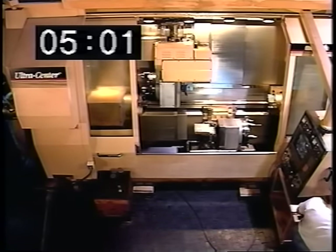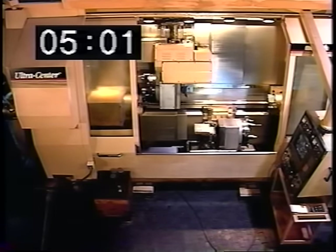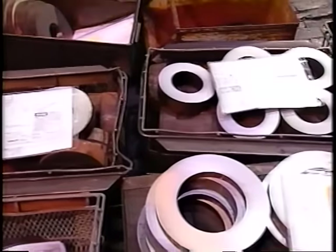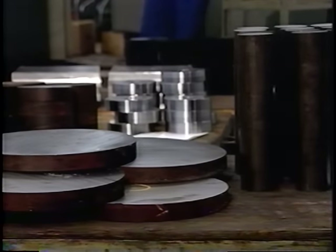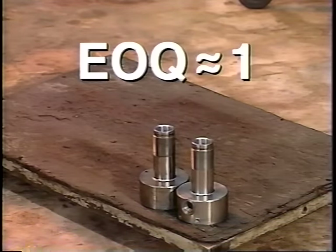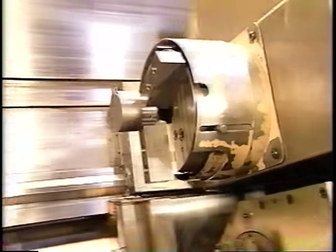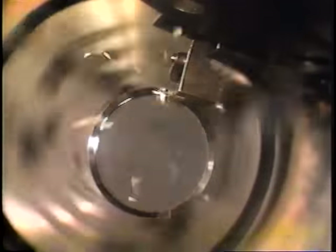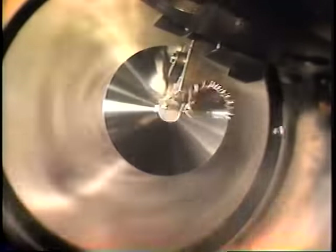Notice — it took less than six minutes to completely change over between jobs and begin making chips and money. On the Ultra Center, it really doesn't matter how small your lot sizes are. Because of six to ten minute job changeovers, your economic order quantity is close to one. Now you can meet just-in-time requirements without sacrificing idle spindle time. And with on-machine access of up to 48 tools, all your parts can be completed in minutes during one setup instead of days or weeks when routed across multiple machines.